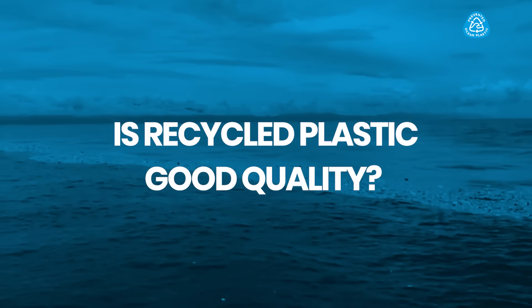Is recycled plastic good quality? Yes. Plastic is one of the most hygienic packaging choices, especially to protect your food and for products in your home. Recycled plastics that go through a European-approved decontamination process absolutely meet quality requirements.